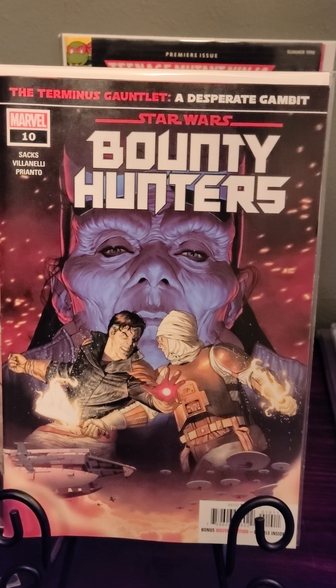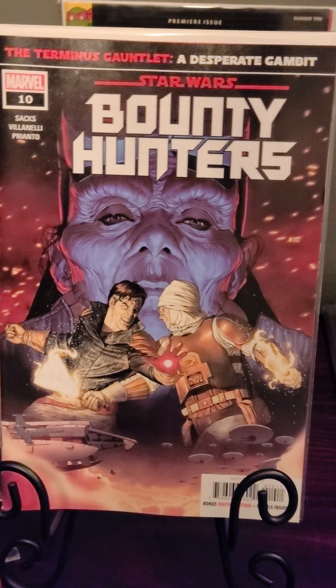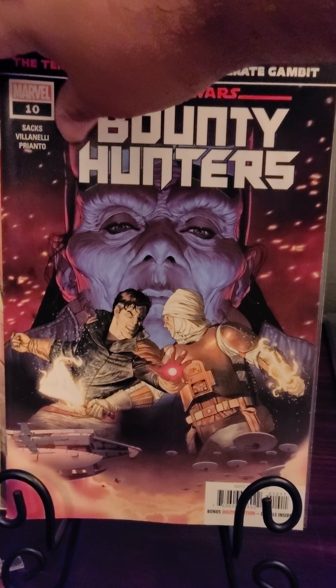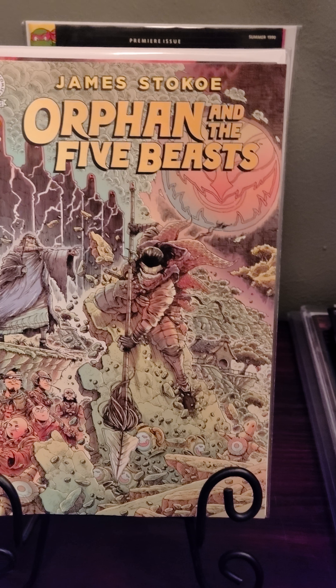Then we have the Bounty Hunter number 10, another first appearance of a different character. Everybody was getting this book — this was the last book on the shelf, so I got to grab this one.